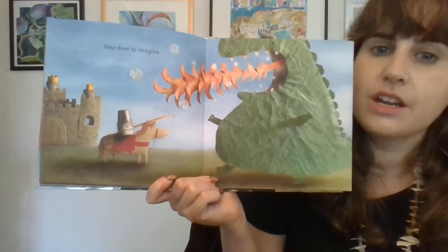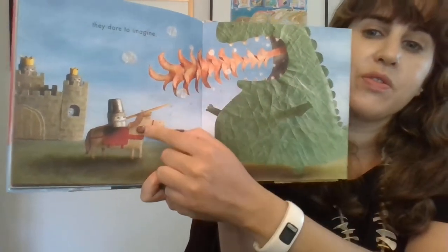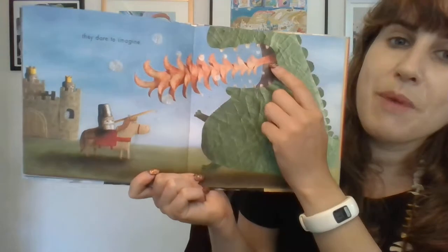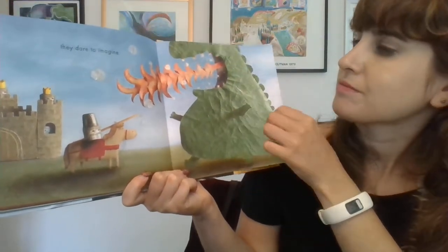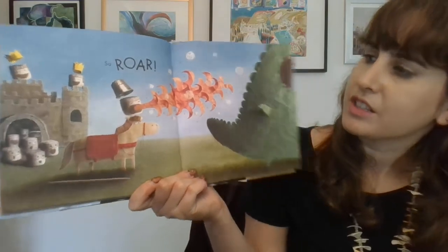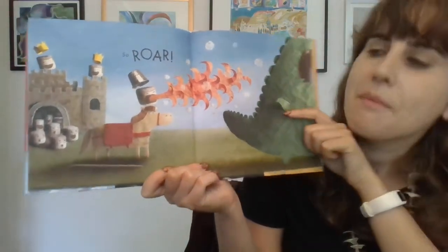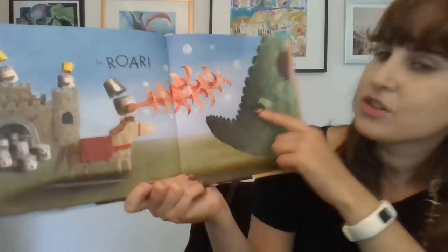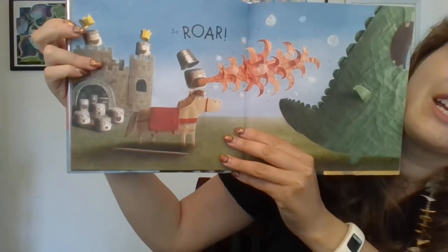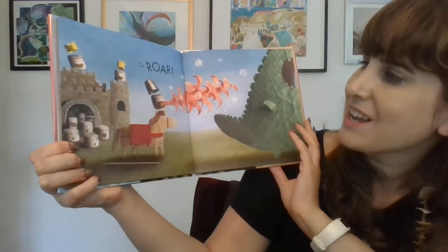And they dare to imagine. Normally you would think that the marshmallows have to stay away from the fire. But this marshmallow is a knight with armor on a horse, and he or she is trying to battle with the fire-breathing dragon. Roar! Blow some fire! That marshmallow jumped up and is blowing fire at the dragon. And what happened to the dragon? He ran away. And what happened with the people? They were so excited — even the king and queen, their crowns are jumping up and all the people are streaming out of the castle. They're so excited. Roar!